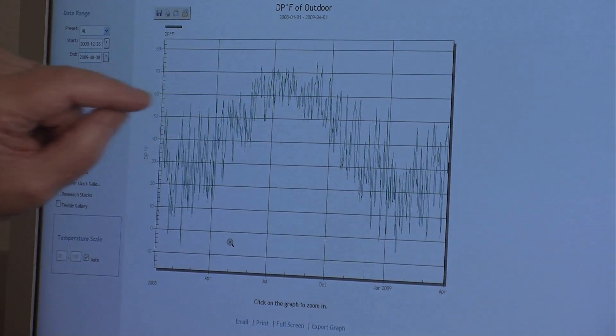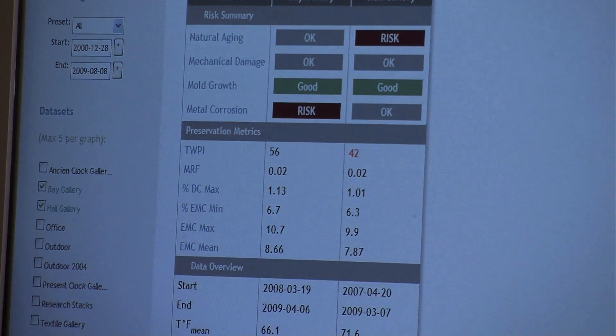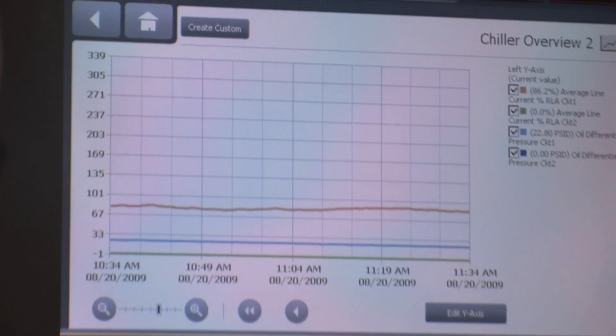By overlaying graphs of dew point — which is the moisture content of air — it's easy to see when you're humidifying the outdoor air or when you are dehumidifying it. What we need to know is what we desire for the collections and, on the other hand, what the conditions actually are. That kind of analysis forms the basis for a lot of useful discussions between preservation and conservation staff and facilities management staff.